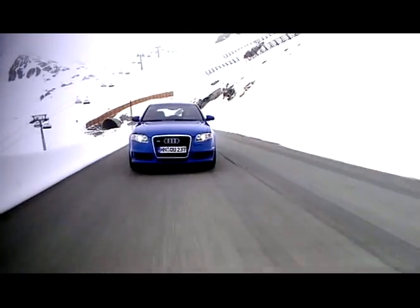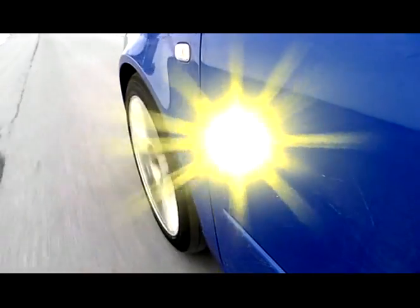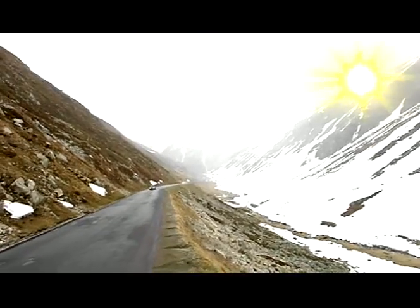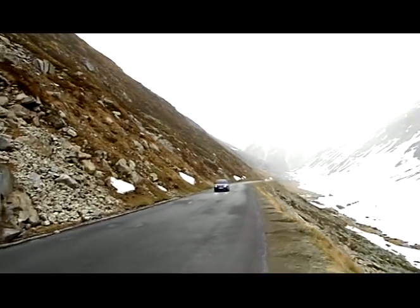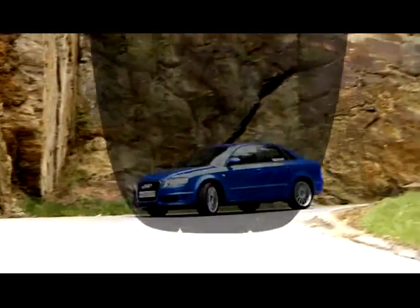Nevertheless, the Dunlop SP Wintersport 3D is also, and in particular, a tyre for beautiful and sunny days. If the weather allows for more exciting driving, the tyre shouldn't set limits. Therefore, the tread design was optimised for dry, cold conditions.